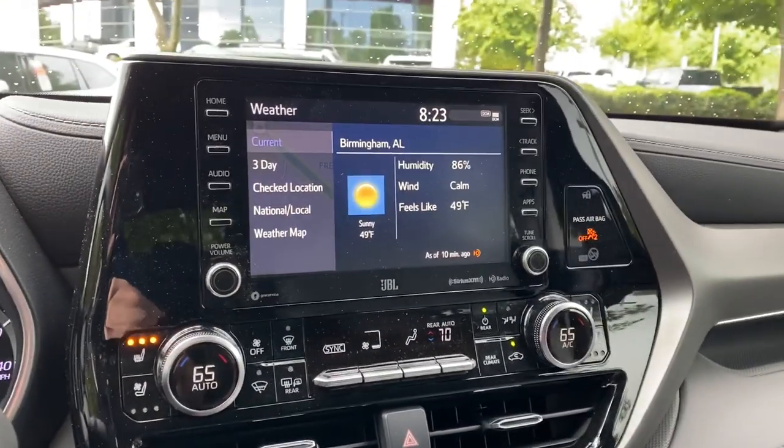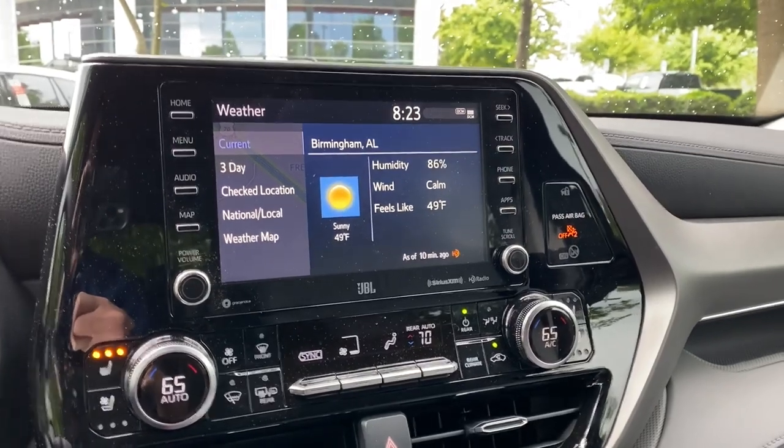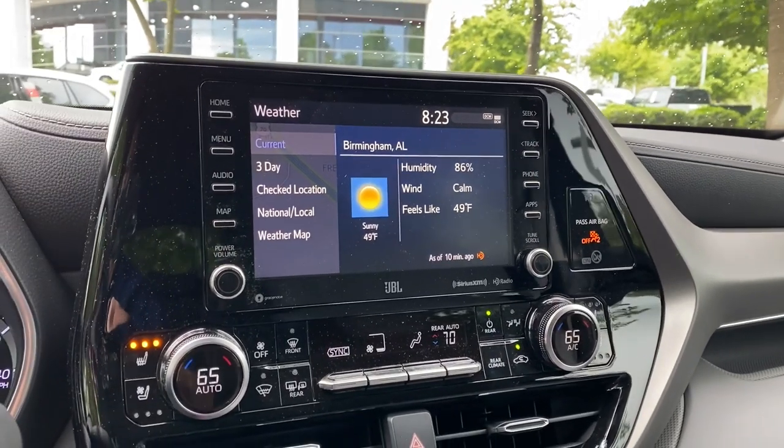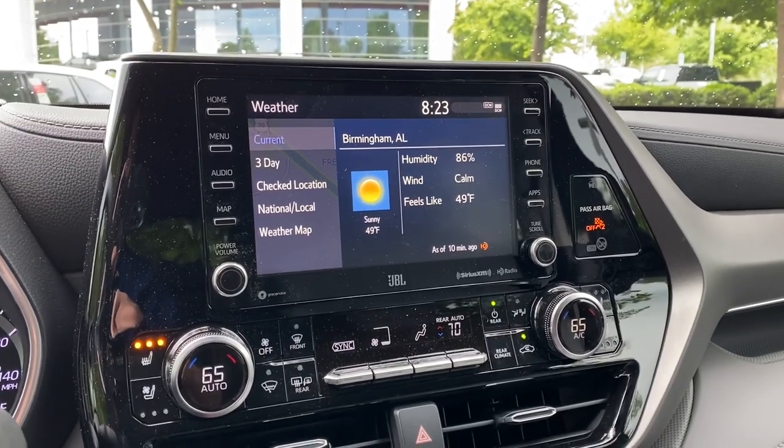So what do you guys think of the eight-inch touchscreen? Normally that would be the gold standard for Toyota - they've gone away from the 6.1-inch screens, the seven-inch screens, everything's eight-inch. But now let's look at the bigger screen, the Mac Daddy.